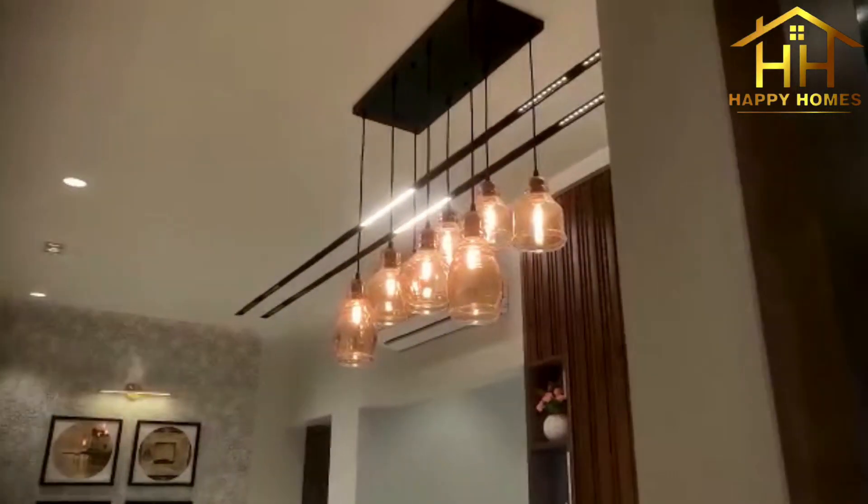Our designers have thoughtfully crafted this unique space for your family to enjoy and experience a better lifestyle that we know you deserve. We believe in creating your imagined space where everything is just right.